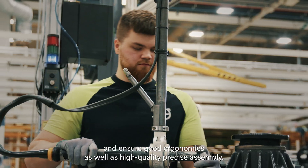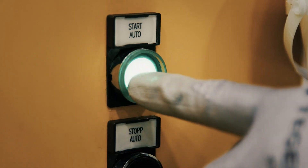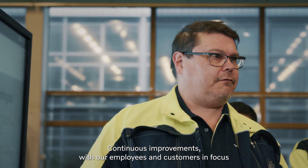Our modern final assembly lines are takt-based and ensure good ergonomics, as well as high quality, precise assembly. Continuous improvements, with our employees and customers in focus, create an efficient workflow.